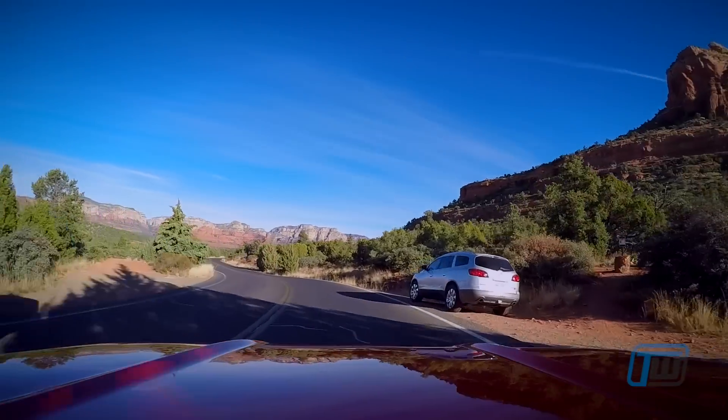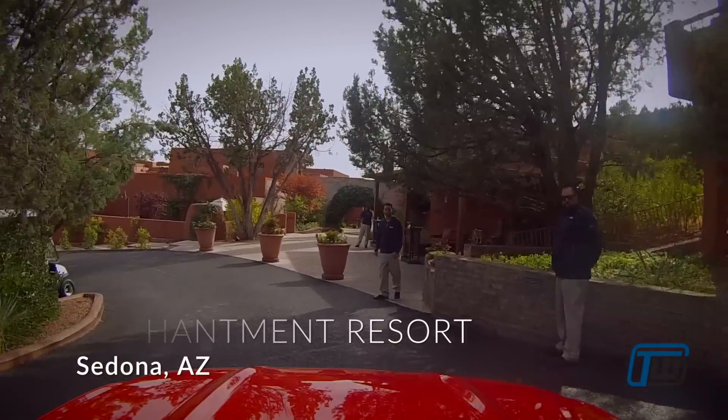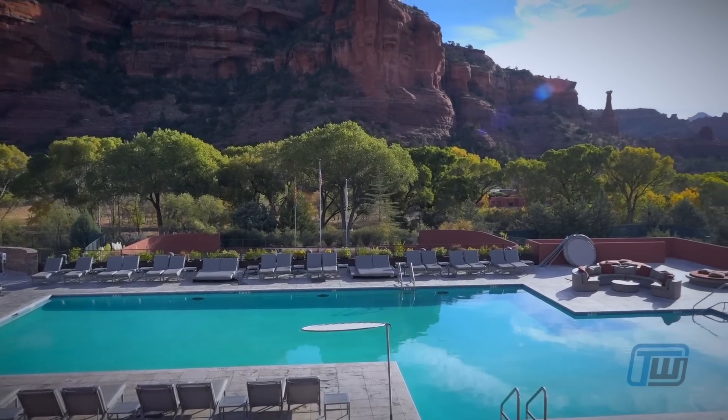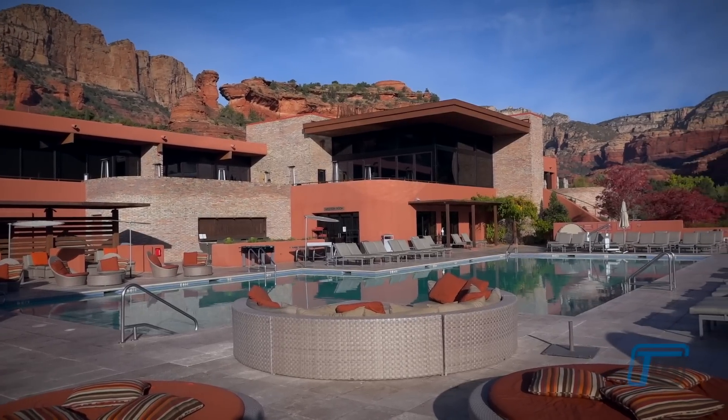We based ourselves in Sedona and stayed at the Enchantment Resort, which is situated on 70 acres of some of the most impressive red rock formations in the area. It is a truly tranquil oasis and really fits in nicely with these vast, impressive canyons.